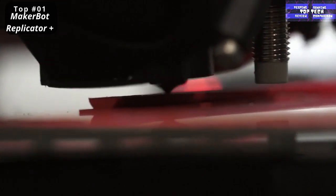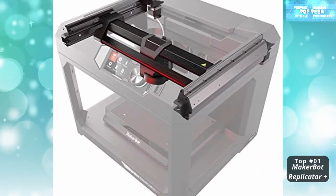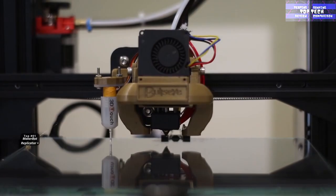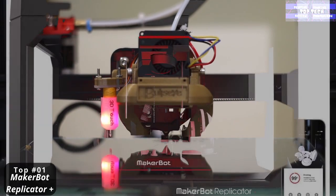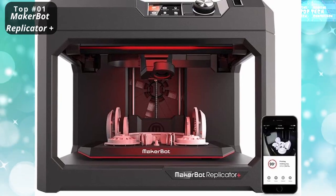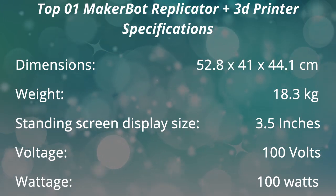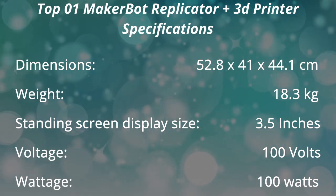It has a large print area, utilizes PLA plastic, offers both manual and Wi-Fi controls, and the built-in camera monitors your printing progress. It has a sturdy build plate and includes a high-end extruder. It is easy to set up; however, this 3D printer can be fairly noisy while printing. That is number one: the MakerBot Replicator.